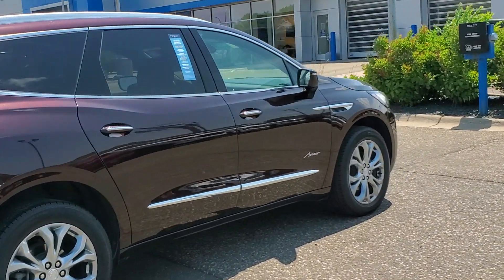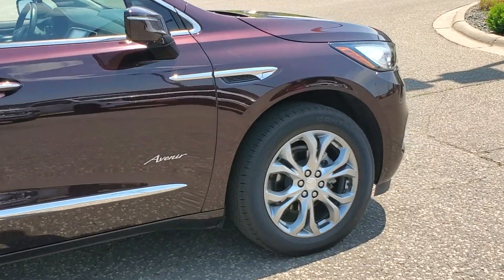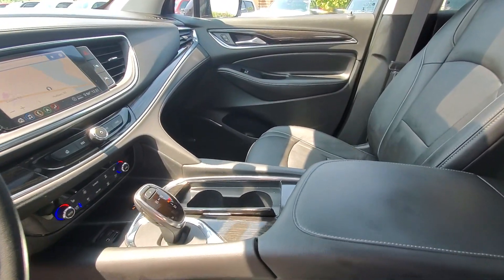Heated steering wheel, front massage seats, pre-collision system, lane departure warning, all-wheel drive, hands-free liftgate, keyless entry, sunroof, moonroof, navigation system, premium sound system.